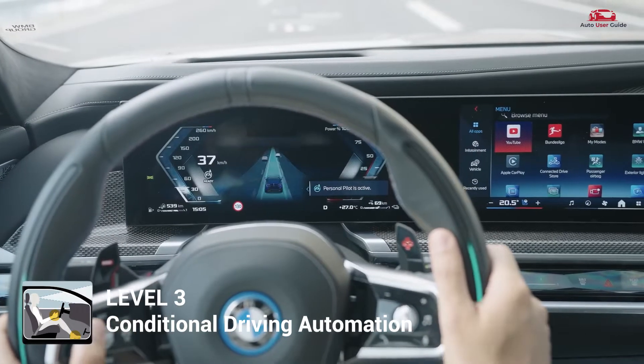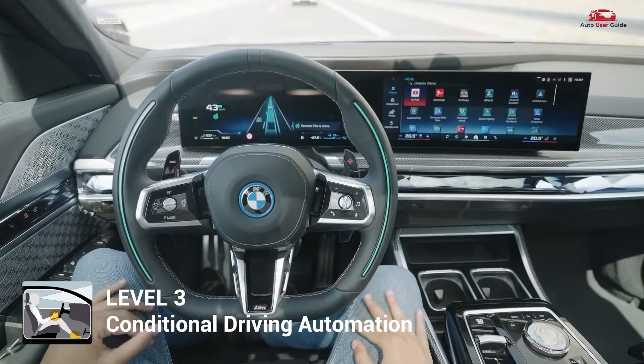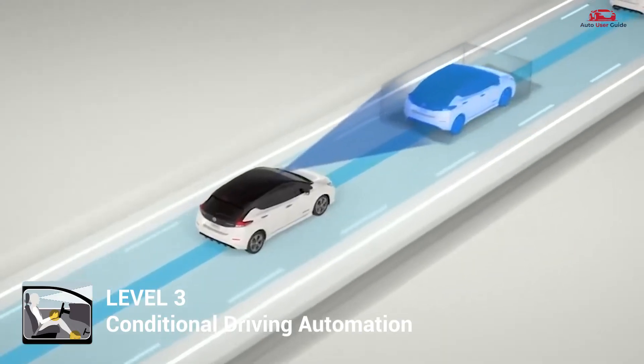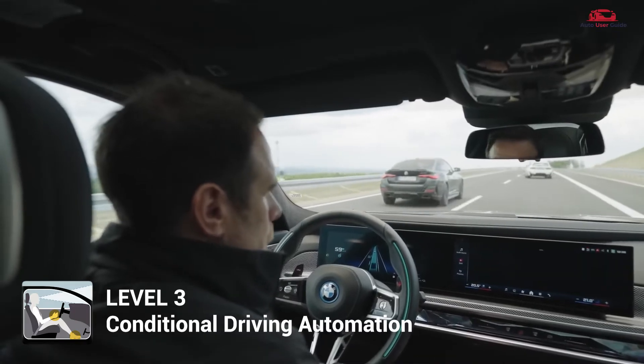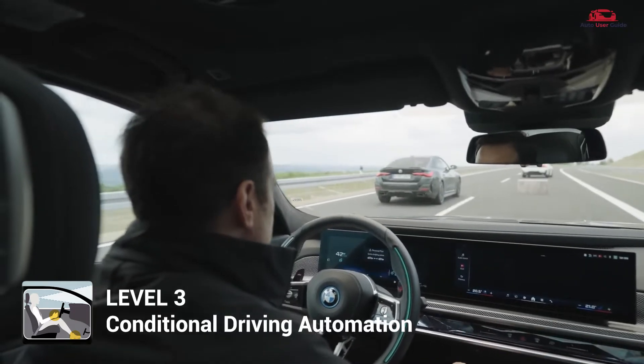At Level 3, vehicles can manage most driving tasks in specific conditions, such as highway traffic jams. The driver can disengage from driving, but must be ready to take over when the system requests.